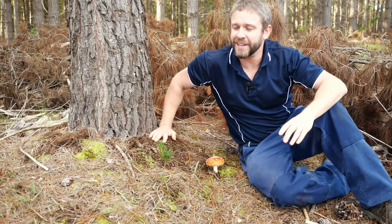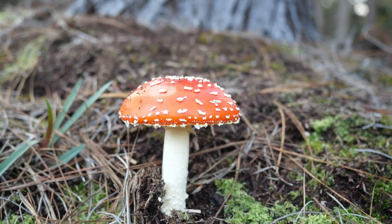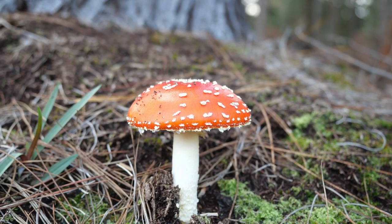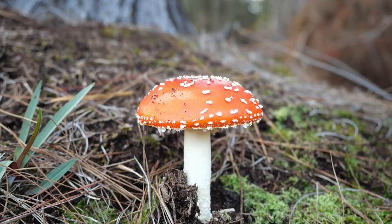I've had a look through the plantation and this is the best example I can find. Beautiful strawberry red top with the white dots all over it, the bright white stem, and creamy white gills underneath.